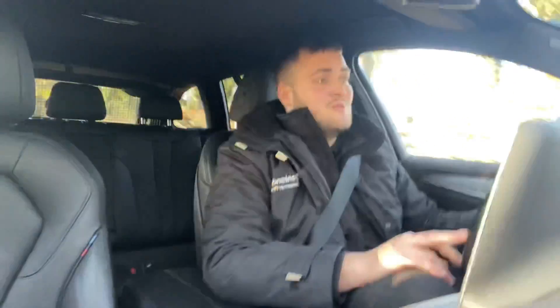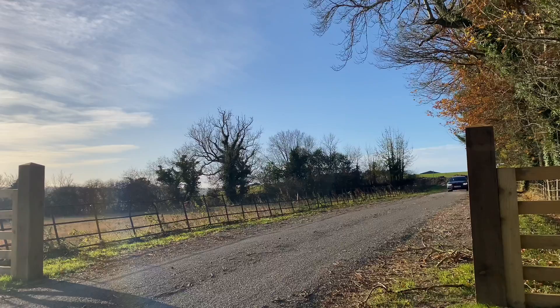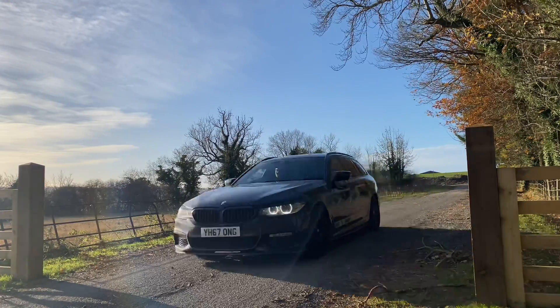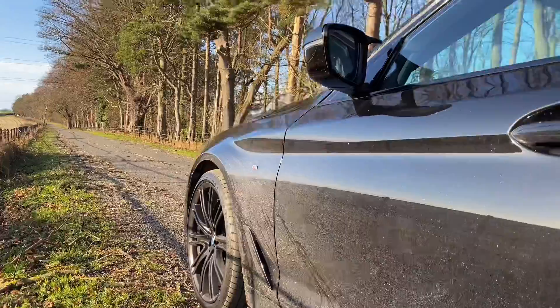This is our 2017 BMW 520d M Sport Touring. It comes with the 2 litre diesel engine and 188 brake horsepower. This car is very fast when you need it to be. It's got different drive modes: Sport, Comfort and Eco Pro. Even though it is a sporty, fast car you don't have to compromise on diesel consumption — it's very economical.